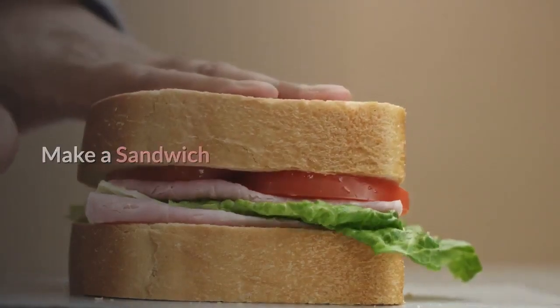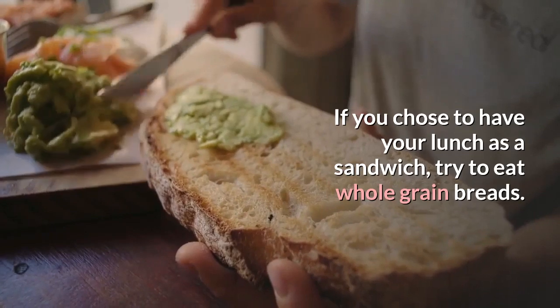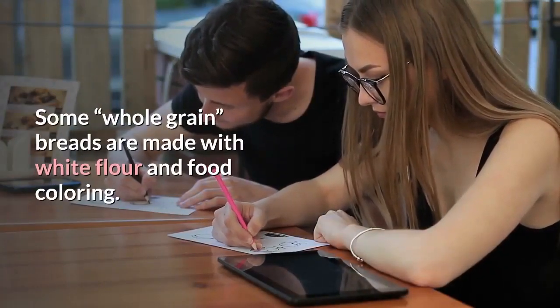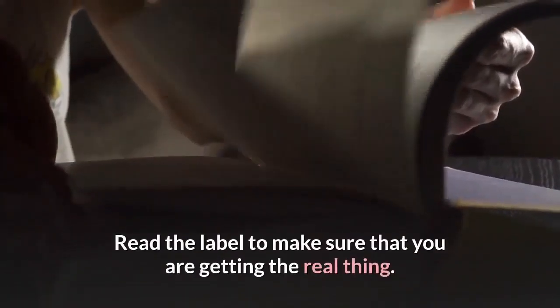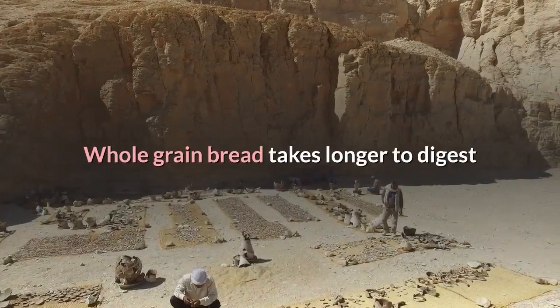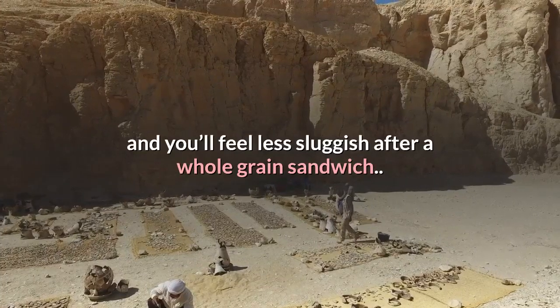Make a sandwich. If you choose to have your lunch as a sandwich, try to eat whole-grain breads. Some whole-grain breads are made with white flour and food coloring, so read the label to make sure that you are getting the real thing. White bread is readily converted in your body to sugar. However, whole-grain bread takes longer to digest and you'll feel less sluggish after a whole-grain sandwich.